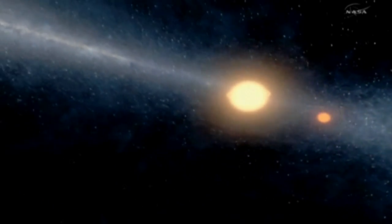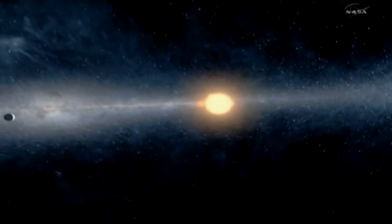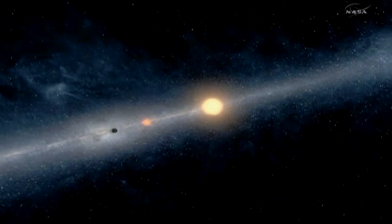This is the first definitive detection of a circumbinary planet, and is the best example we have of a Tatooine-like world from Star Wars. Some 200 light-years from Earth, Kepler-16b orbits around both stars every 229 days.